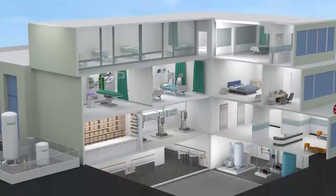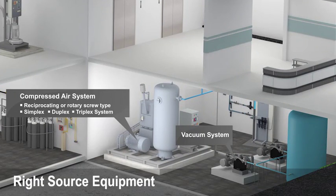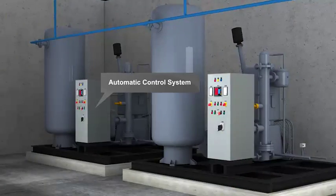Our experienced design and engineering teams help you choose the right vacuum and compressed air systems with advanced controls for operational ease.